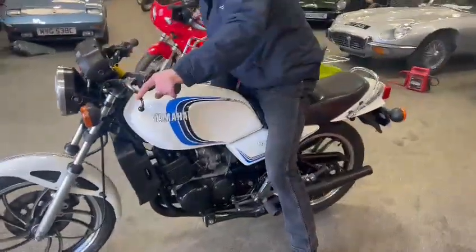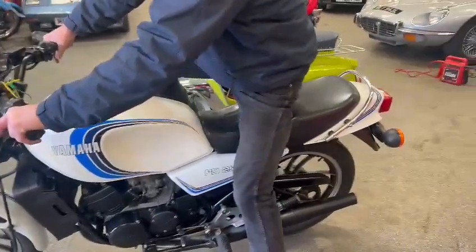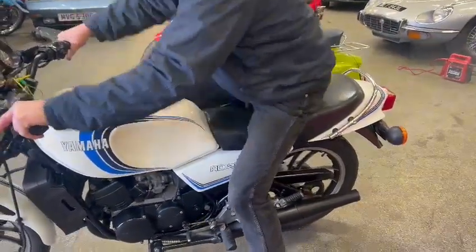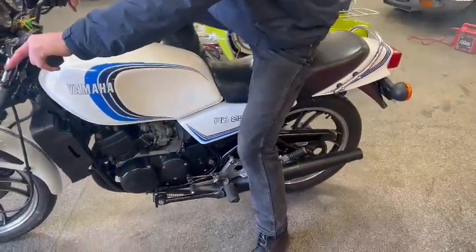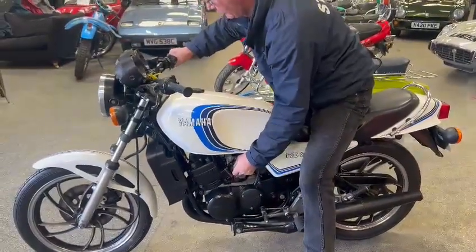I bet she'll go in a minute. Real clean looking bike — nice and tidy, ding and dent free on the tank, lovely seat, real straight on the exhaust. And she's away! Now she wants warming up a bit.